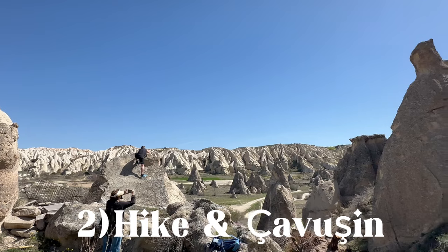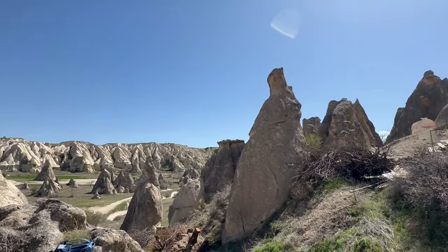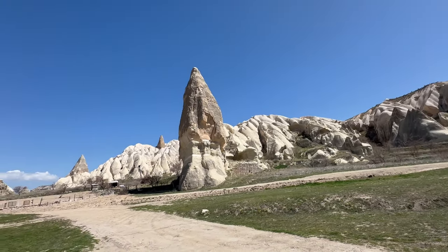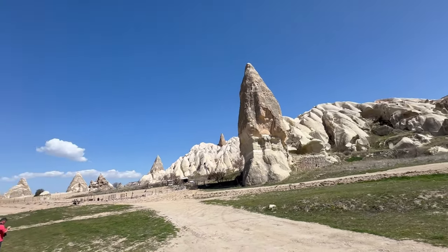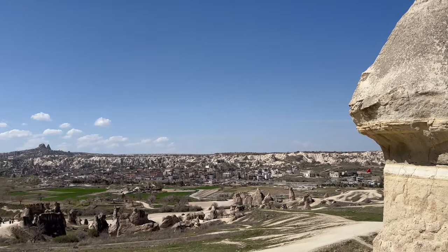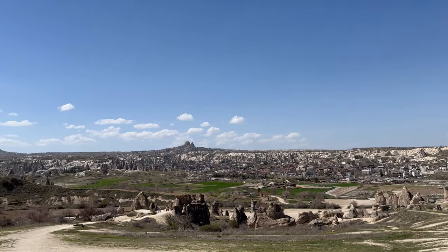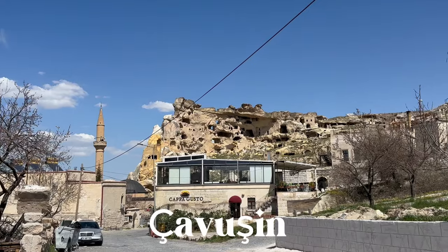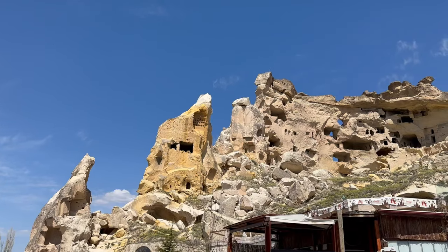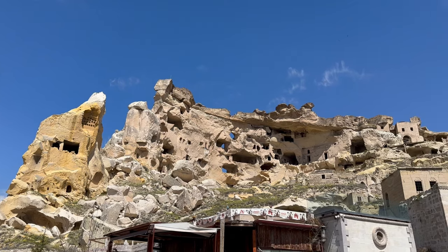If you feel adventurous, you can go on a hike starting from Göreme, going through the Rose Valley and finishing in the charming village of Chavoshin. The hike is easily doable as the distance between the locations is only 4 kilometers. While going on the hike you can admire the impressive nature and even spot some vacant houses in the valley. The village of Chavoshin is quite modest in size, but the rock ridge overlooking the village is very impressive, as there are a lot of vacant houses built inside it.